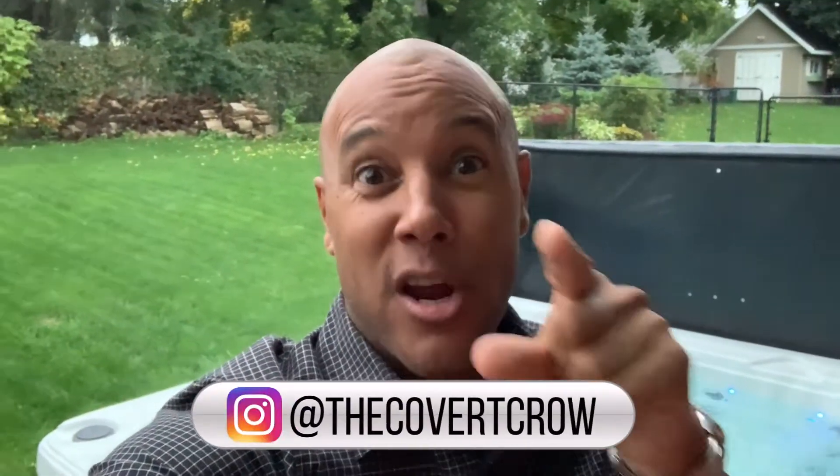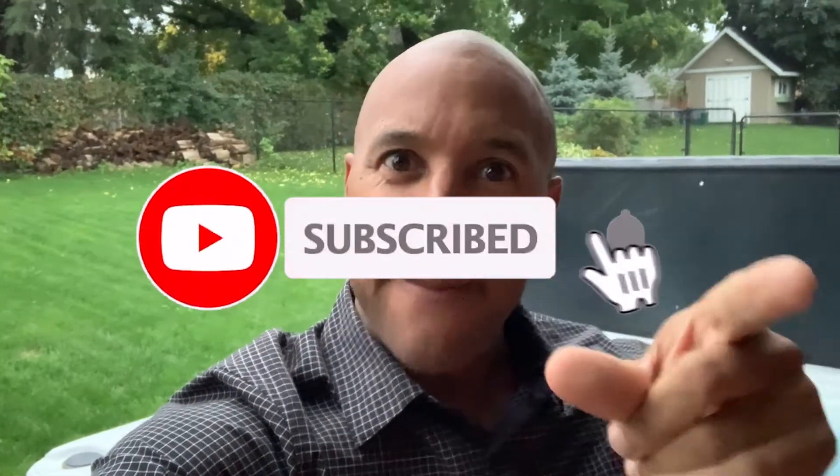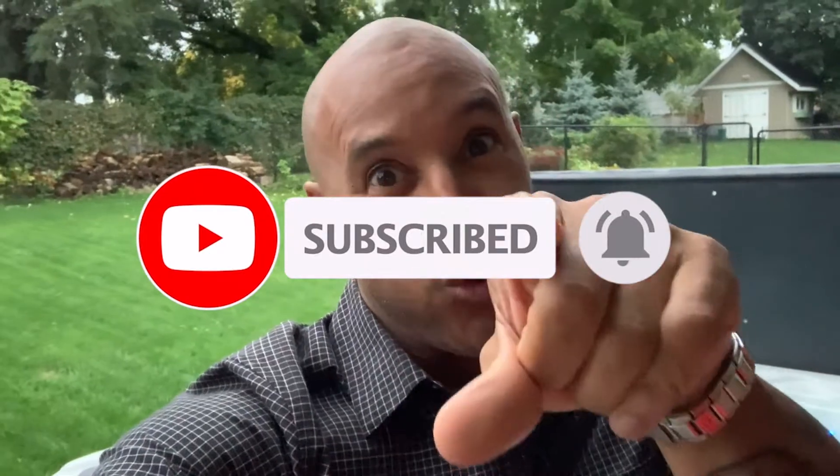Now guys, that's all I have for you — that's the Tag Heuer Carrera Caliber 1, the mechanical masterpiece. I hope you enjoyed the video. Do me a favor and like, subscribe, hit that bell icon, because there's going to be another video and you don't want to miss it. I'm the Covert Crow. Thanks for watching, I appreciate all the support, and we'll see you on the next one.